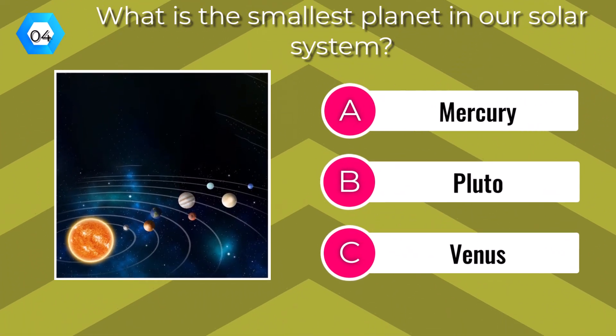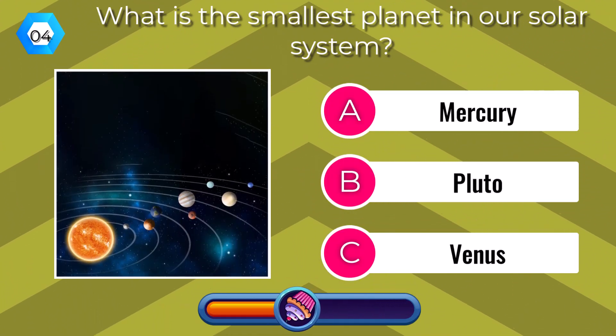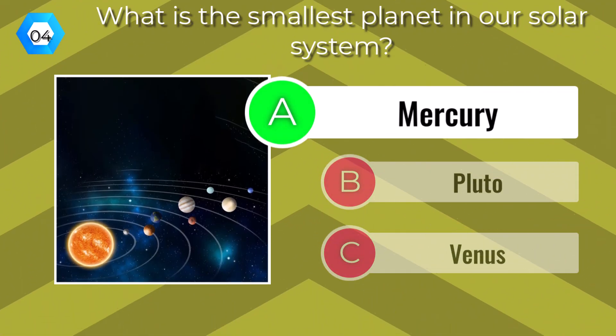What is the smallest planet in our solar system? Mercury.